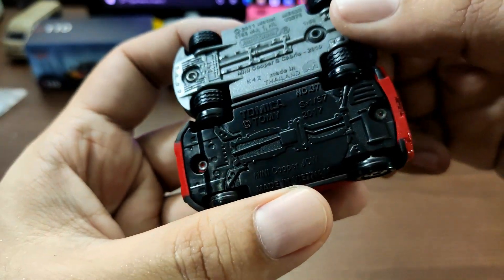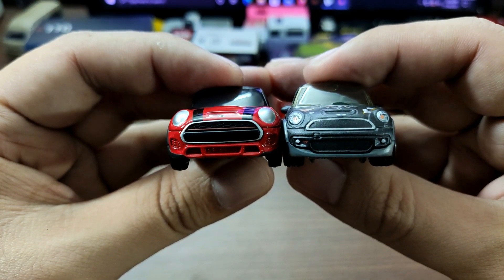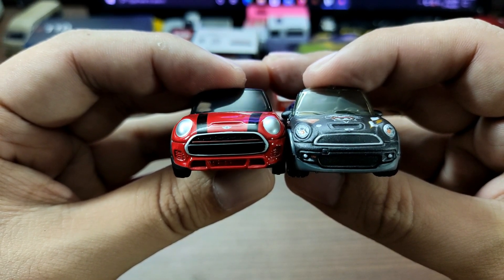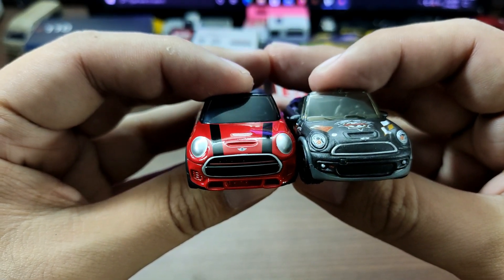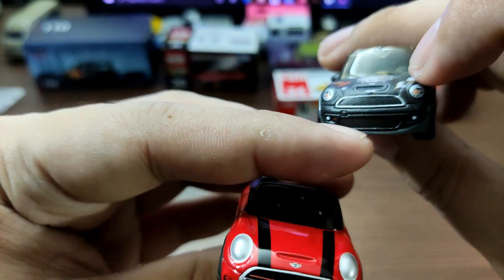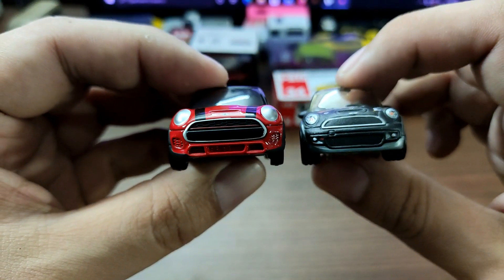Up front, Matchbox is slightly narrower compared to Tomica. The headlights look way better on the Matchbox cabriolet — Tomica just painted theirs silver, and I wish they had added more detail there. Both do have the Mini Cooper emblem printed in the same spot, and both have vents, though the grilles are different since these are not exactly the same cars.